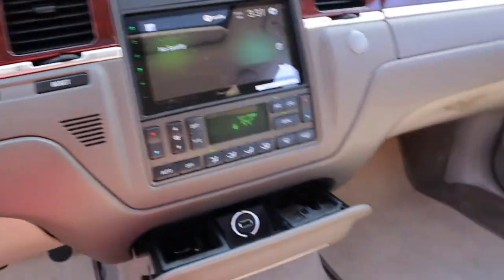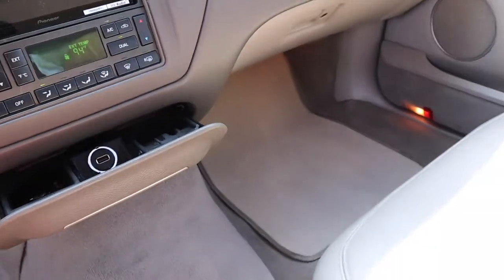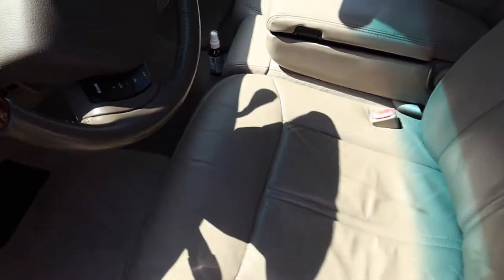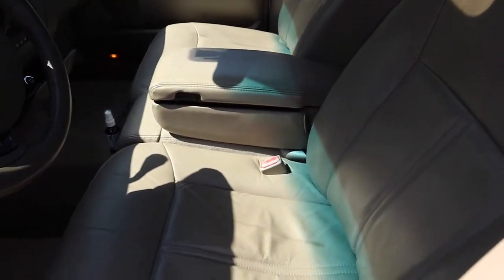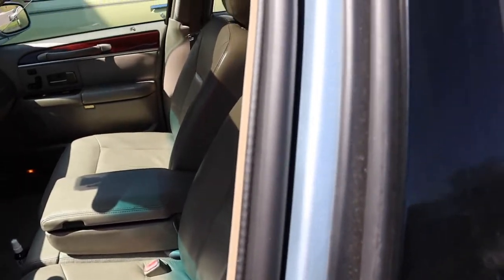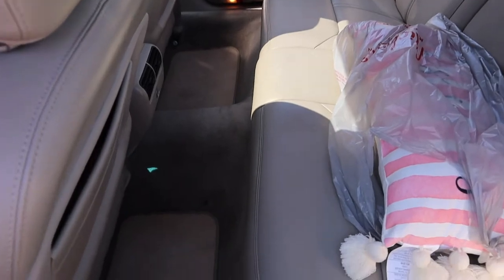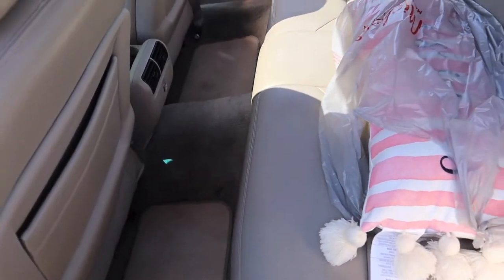Next, y'all can see I actually cleaned this joint — no dirt like last time. I cleaned the inside; I haven't cleaned the outside yet.